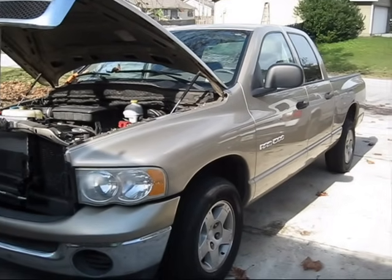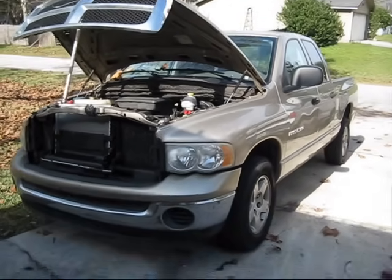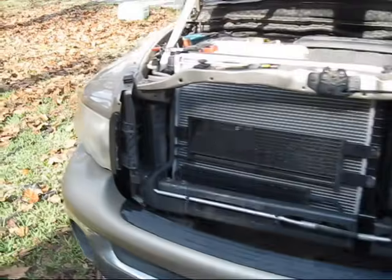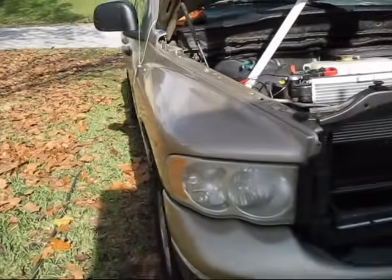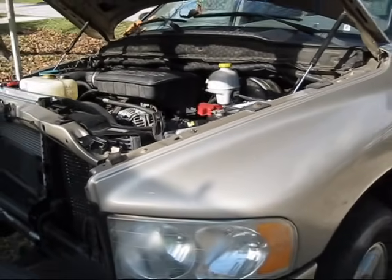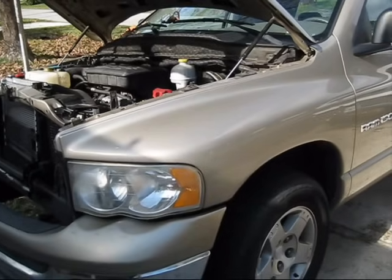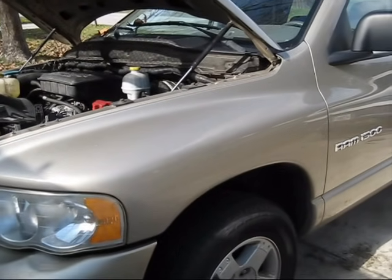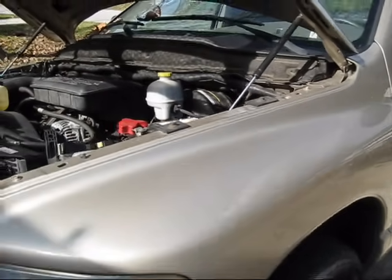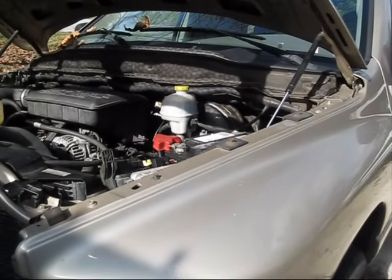This is a 2004 Dodge Ram 1500 4.7 liter V8. Notice that it is not even close to being all the way in the driveway, and that relates to what we're talking about. This truck has been having some electrical issues which have progressively gotten a lot worse. The issue is an intermittent no-crank — you turn the key to run and nothing happens, it doesn't try to start, and when you release the key the brake and ABS lights just start flashing.